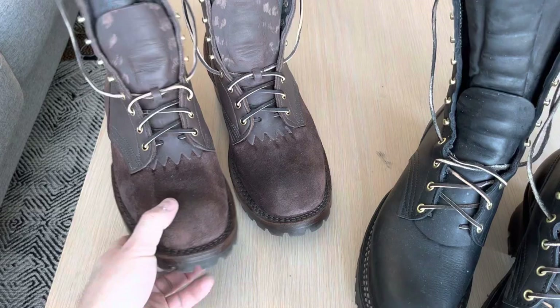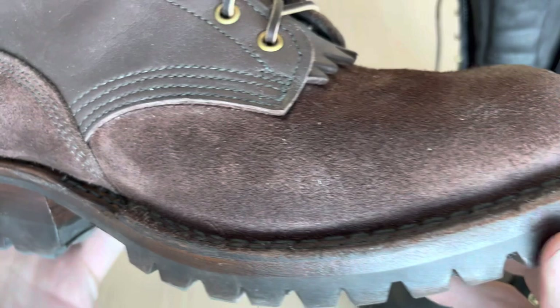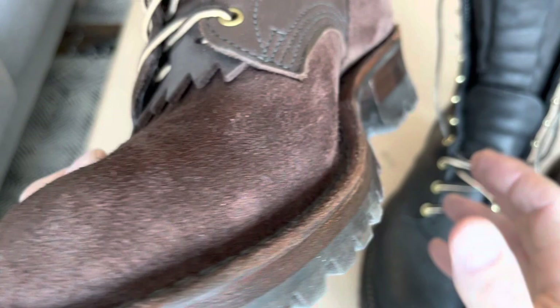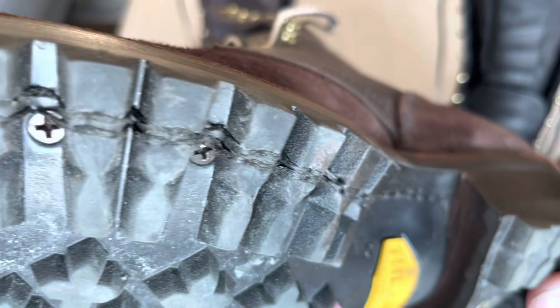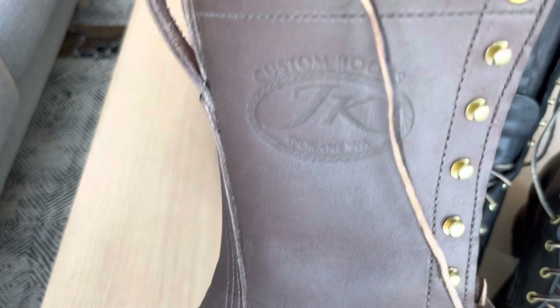These are the JK boots. These are my first P&W boots and the craftsmanship here is excellent — they look really, really good. You can also see some marks here, but it's really, really high quality boots, that's for sure.